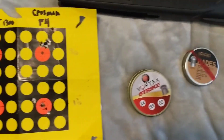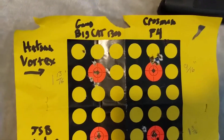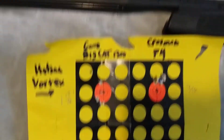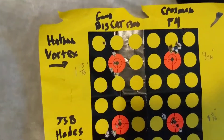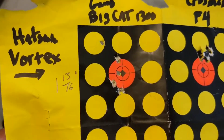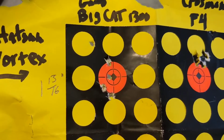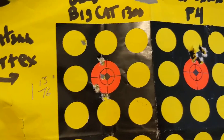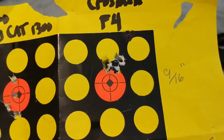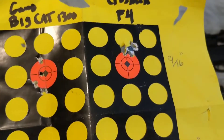I shot some warm-up shots and then put up these targets. This is the Hotson Vortex and this is the Hades pellets. This is the Gamo Big Cat and this is the Crossman F4. With the Hotson Vortex pellets, the Gamo Big Cat got a 1-3/16 inch group — it did get some better groups previously. The Crossman F4 got a 9/16 inch group and this is on a windy day.